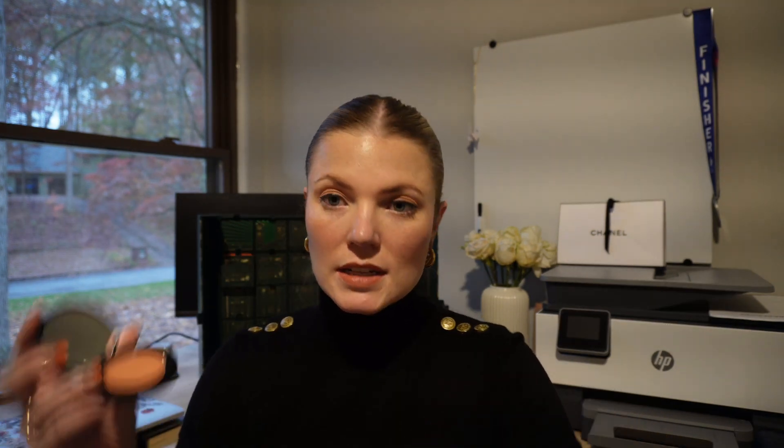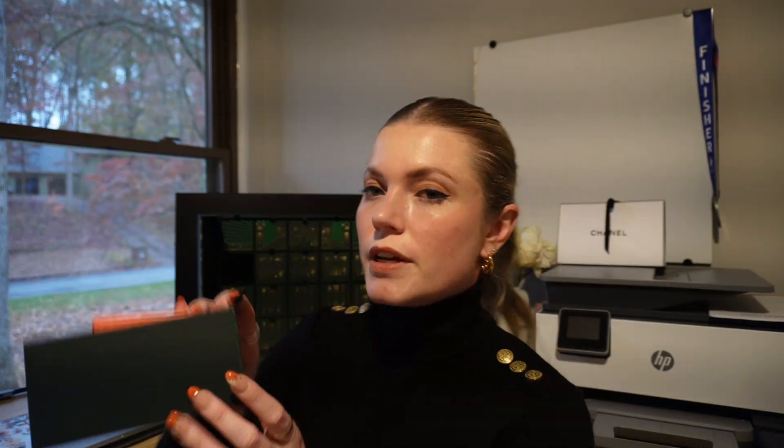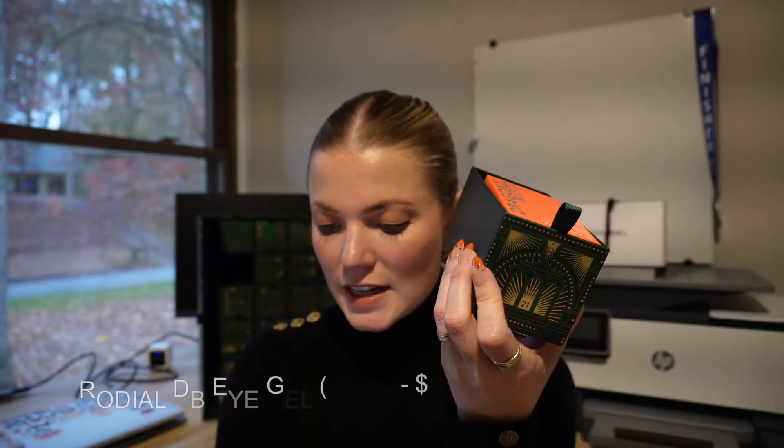Number twenty — I've already used this one — it's the Bobbi Brown pot rouge for lips and cheeks, a beautiful color, valued at $36. Number twenty-one, which I already pulled out, is the Dragon's Blood rodeo eye gel, valued at $95. It's very expensive and I haven't heard of this brand, but I'm excited to use it.